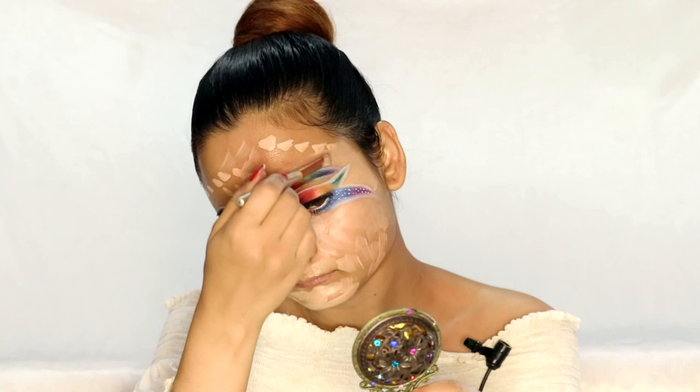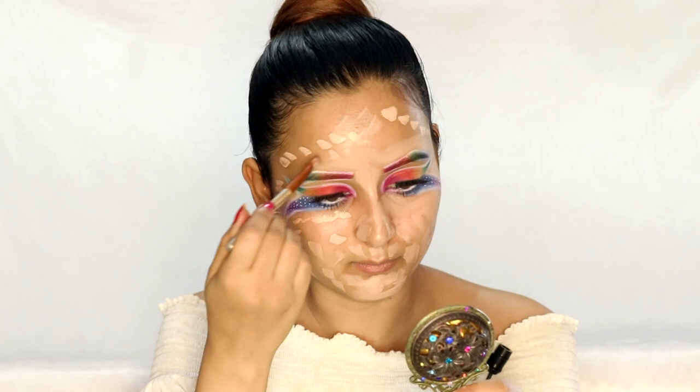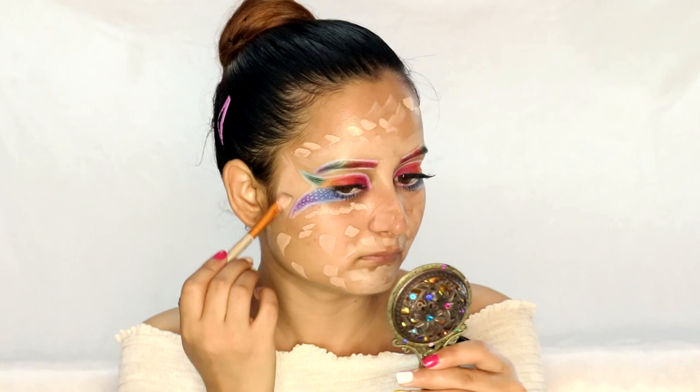While you are creating this look, just make sure that you finish applying the foundation using a brush first. Then later on, you will use a blender. So for the rest, I am going to use the blender.